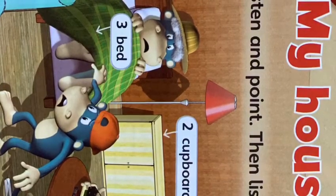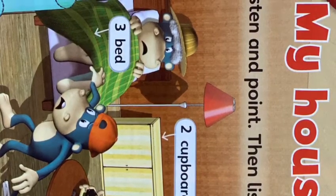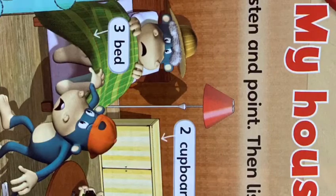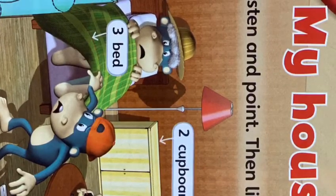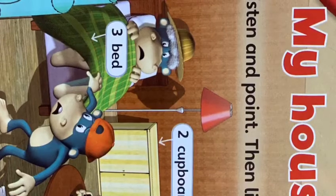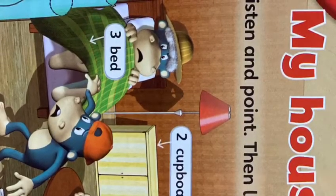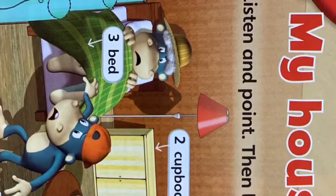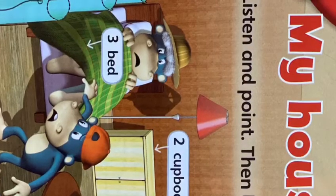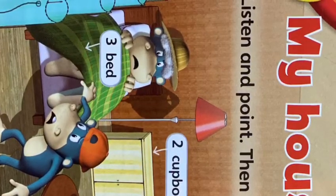Now say the words. 1. Bath. 2. Cupboard. 3. Bed. 4. Sofa. 5. Table.